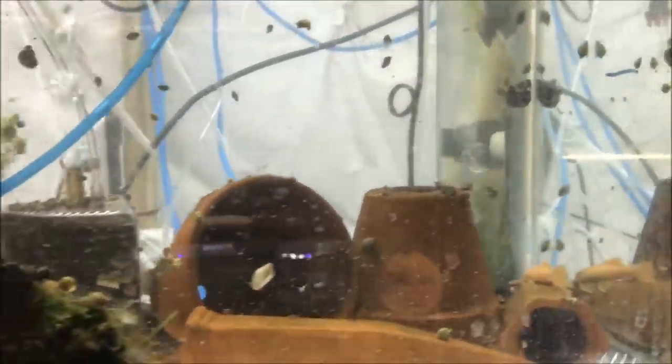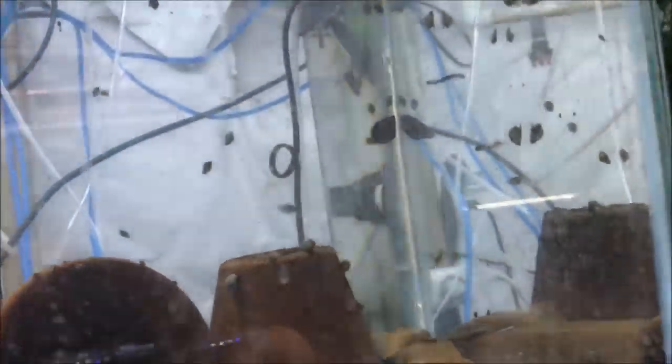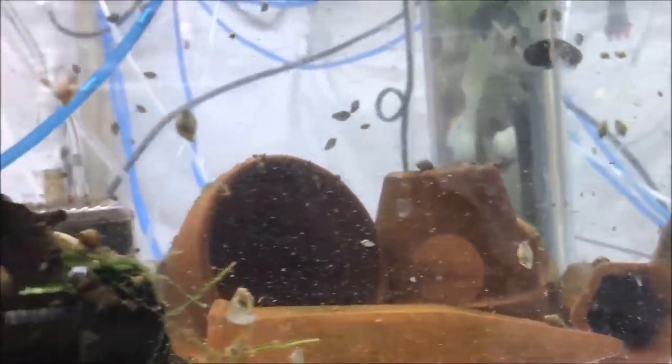I did clean out the L144 pleco tank — gravel vac of course. I didn't get everything because there's just so much poop, and I have a little bit of a snail issue — there's got to be three or four gajillion in there. I'm not sure what I'm going to do, because obviously this is a breeding tank and hopefully they'll be ready soon for babies. I'm pretty sure I have at least one male. My question is: will these snails eat the pleco eggs, or will dad be able to protect them? Let me know your thoughts if you're a pleco breeder.